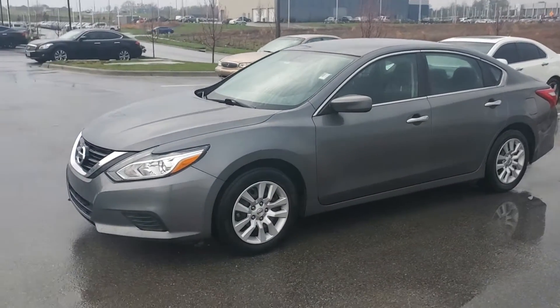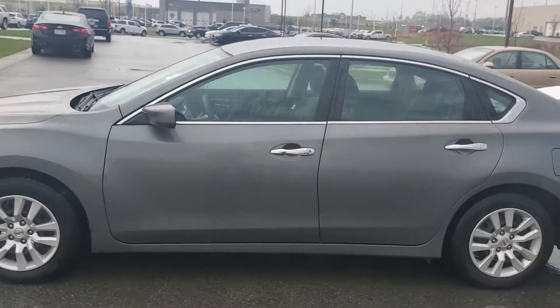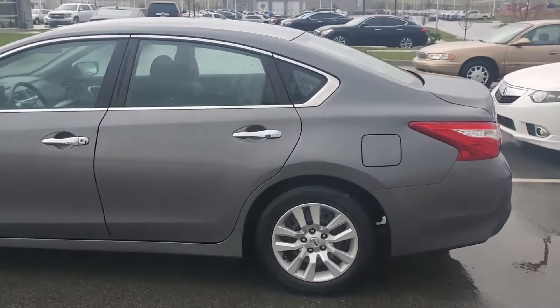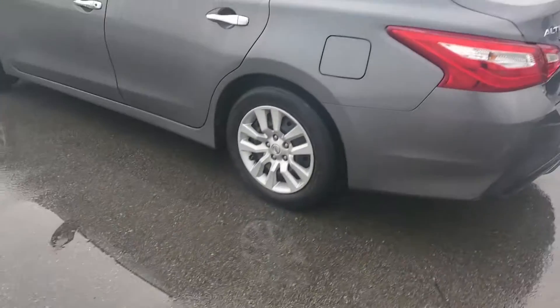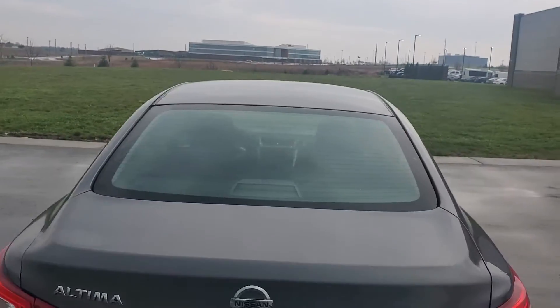Hello Max, this is Jeremy here at Premier Auto Outlet. As you can see, this is the 2017 Nissan Altima that you inquired about. As you can see, it's in great shape — body's in great shape, no major dents, dings, or scratches.